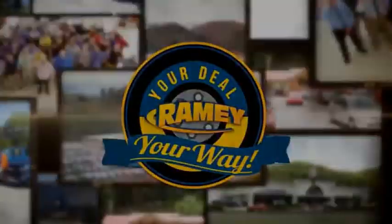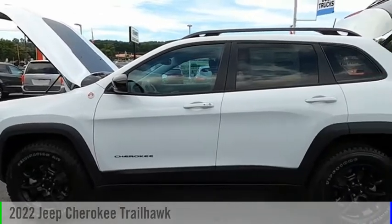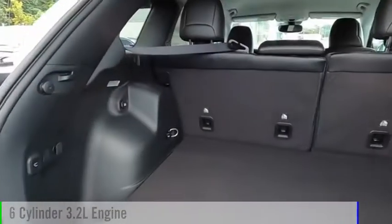Amy, it's your deal, your way. You are going to love the 2022 Cherokee. This vehicle is powered by a four-wheel drive, six-cylinder, 3.2-liter engine.